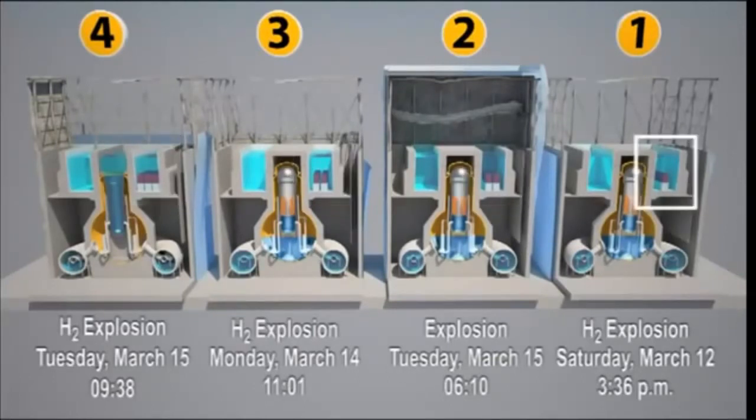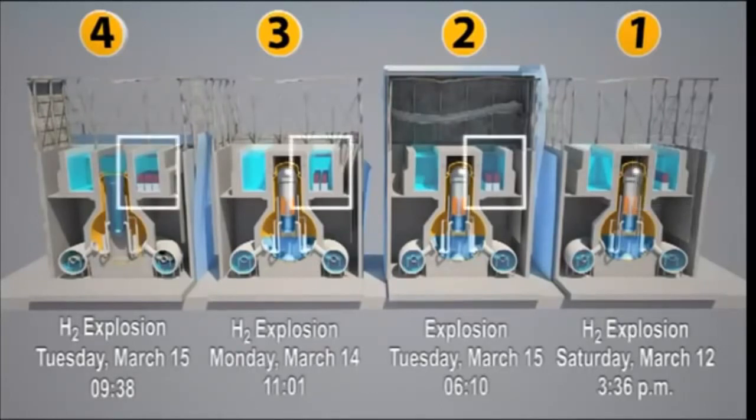Very little spent fuel was stored in Pool 1. However, there was much more in Pools 2, 3, and 4 — especially Pool 4, which contained the equivalent of three cores. In all three pools, the water started to boil, and without the help in extremis of cold water from helicopters and from a fire hose, the spent fuel would have caused considerable radioactive release into the environment.